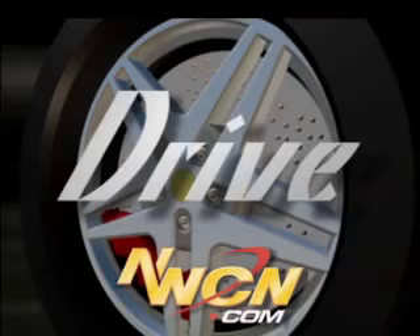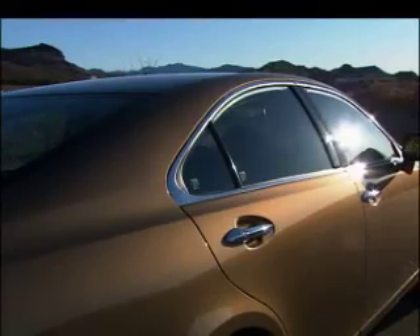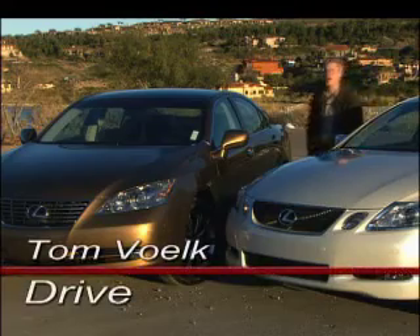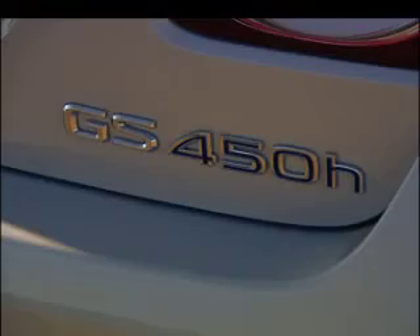Where do you want to go? Lexus didn't become the best-selling luxury brand in America by lounging in heated and cooled leather seats — they've been busy pumping out product. Today I'm profiling two cars: the ES350 and the GS450H.